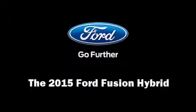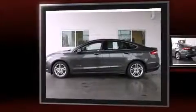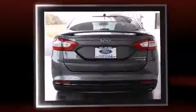Discerning drivers will appreciate the 2015 Ford Fusion Hybrid. Smooth gear shifts are achieved thanks to the efficient four-cylinder engine, and for added security, Dynamic Stability Control supplements the drivetrain.